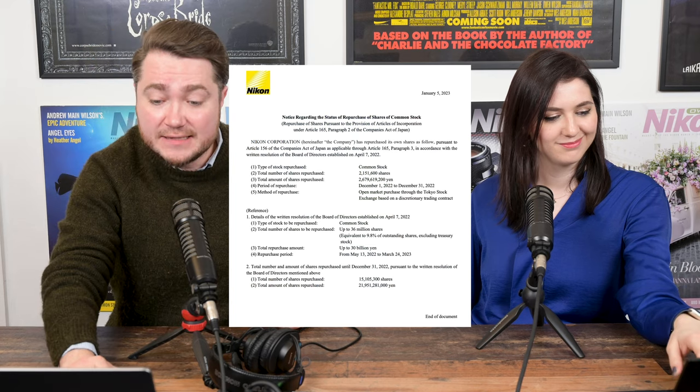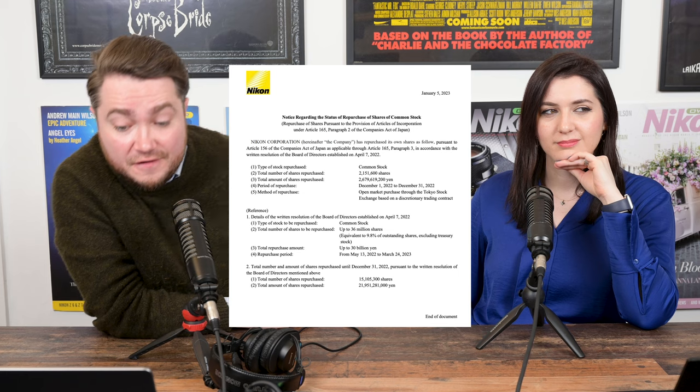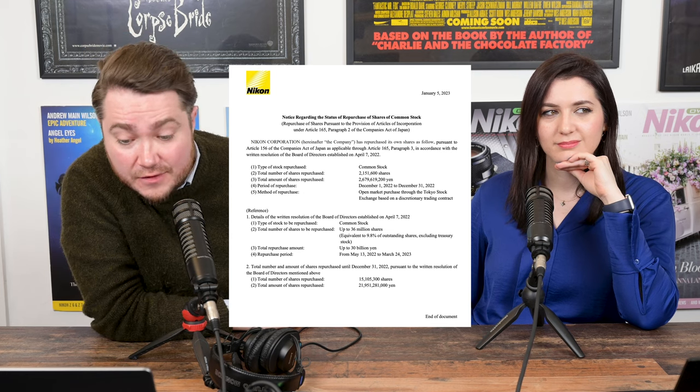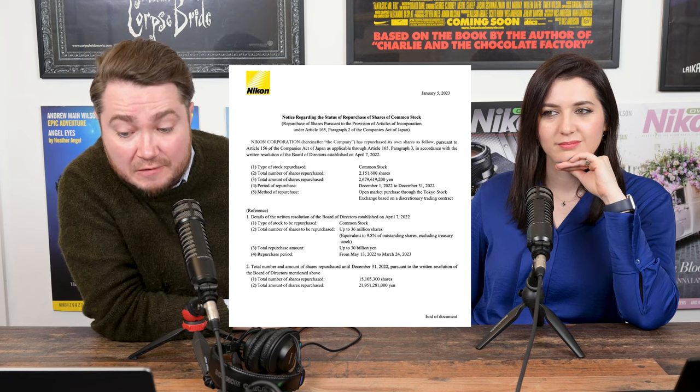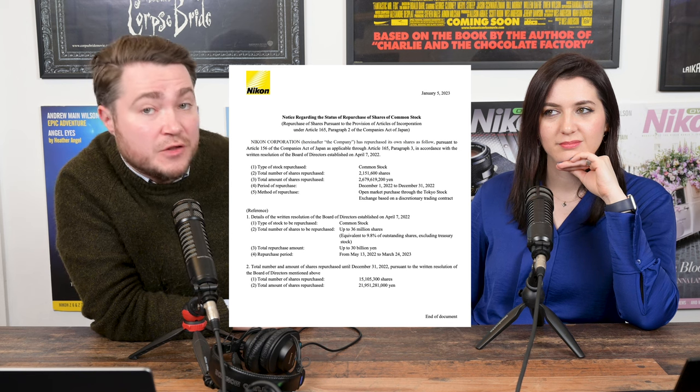Nikon continues to buy back their own shares every month — happening since April last year. So far they've bought 15,105,300 shares, equivalent to almost 22 billion yen. That is a lot of yen.